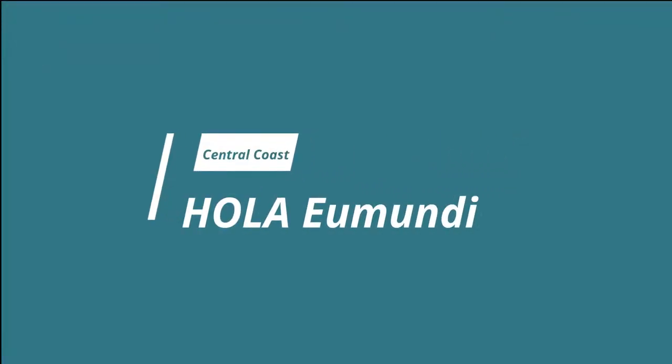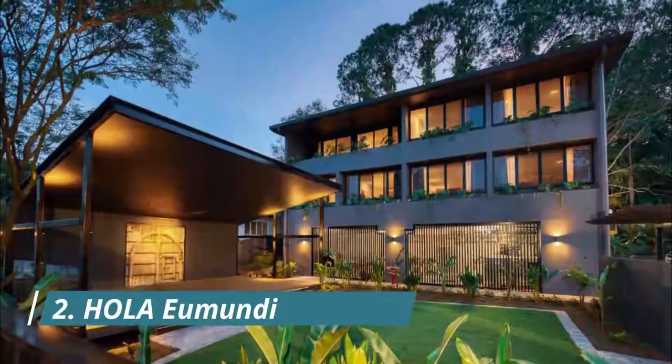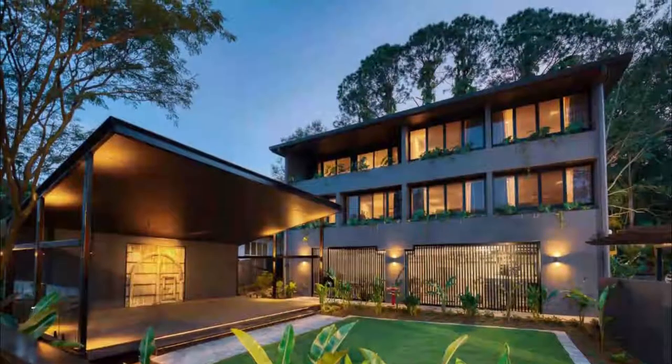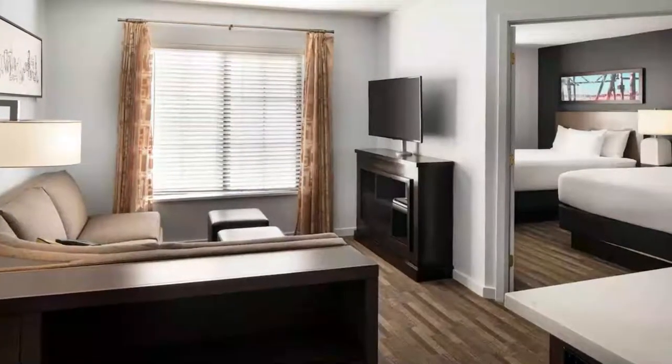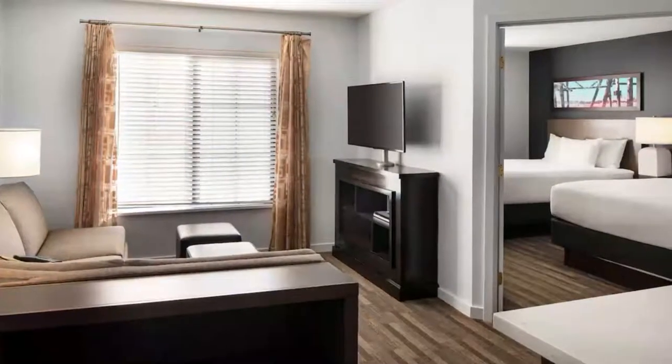Number two: Ola Eumundi, set in Eumundi, 600 meters from Eumundi Market. Ola Eumundi offers accommodation with a restaurant, free private parking, a bar, and a garden. Beautiful and stylish room, very clean, lots of space, and love the generous welcome pack.